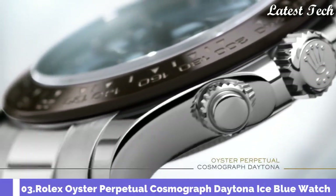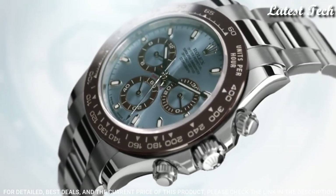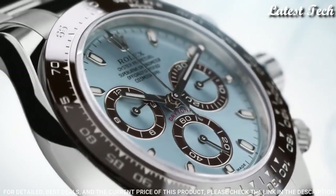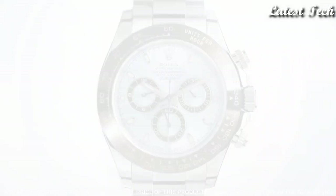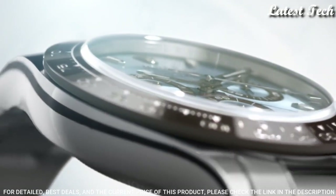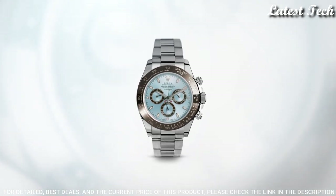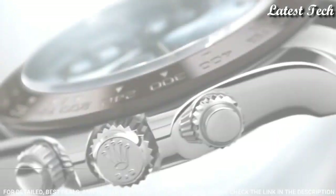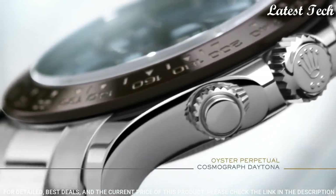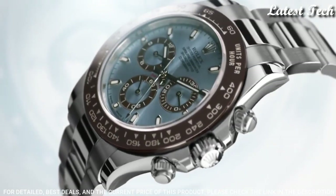Number 3: Rolex Oyster Perpetual Cosmograph Daytona Ice Blue Watch. White Platinum Case with a White Platinum Oyster Bracelet. Fixed Tachymeter Scale Black Ceramic Bezel. Ice Blue Dial with Silver Tone Hands and Diamond Hour Markers. Dial Type: Analog Chronograph Automatic Movement. Scratch Resistant Sapphire Crystal. Screw-Down Crown. Case Size 40mm. Water Resistant at 100 meters (330 feet).